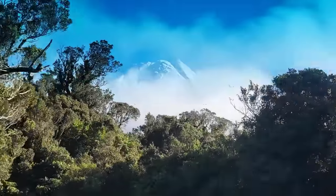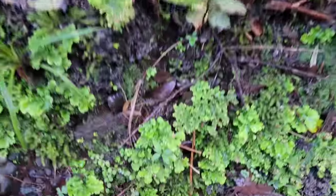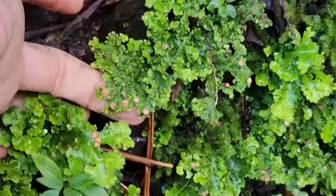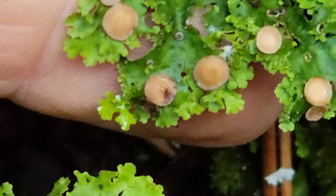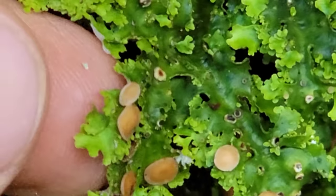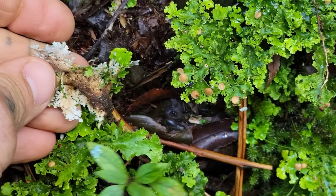Oh, that's a nice view. These are some nice green foliose lichens — rather large too. Look at how it wobbles. Look at those little cups — are you producing spores? Quite lovely.